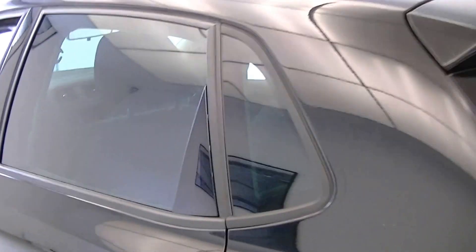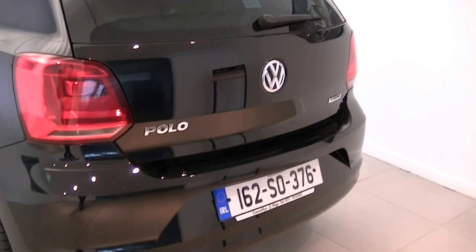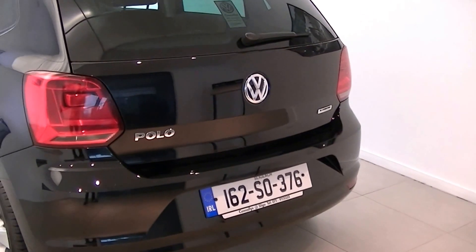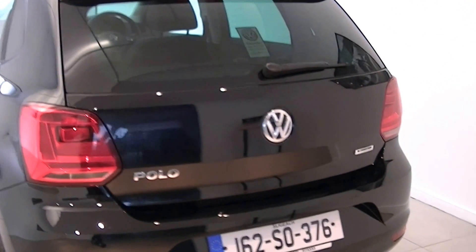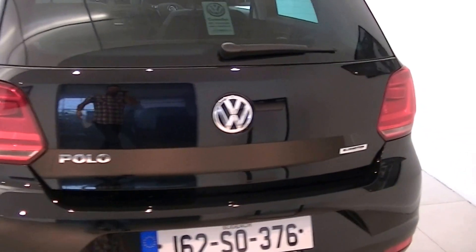Continuing to the rear, this vehicle has BlueMotion technology, which is shorthand for items such as a start-stop system that cuts in traffic. This all contributes to an impressive fuel economy. Pop the lid open on the boot and you'll see what a fantastic size boot space there is on display.